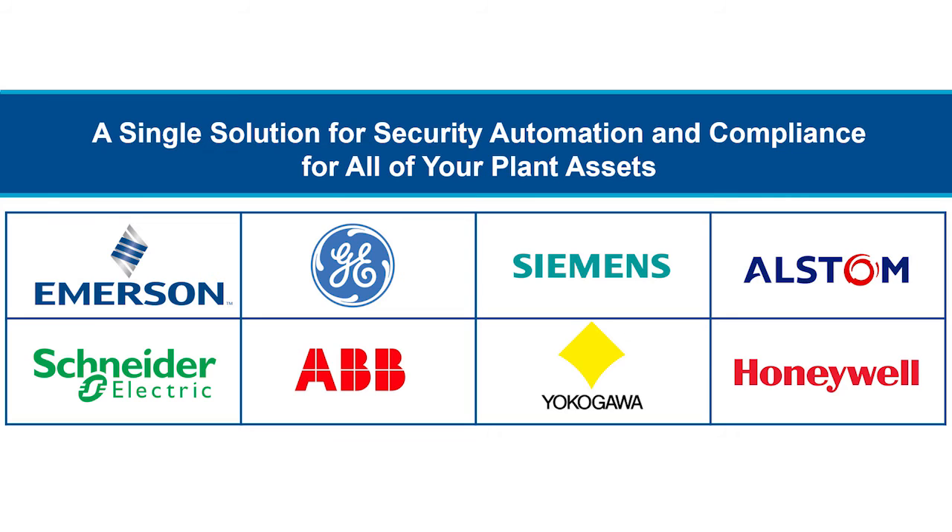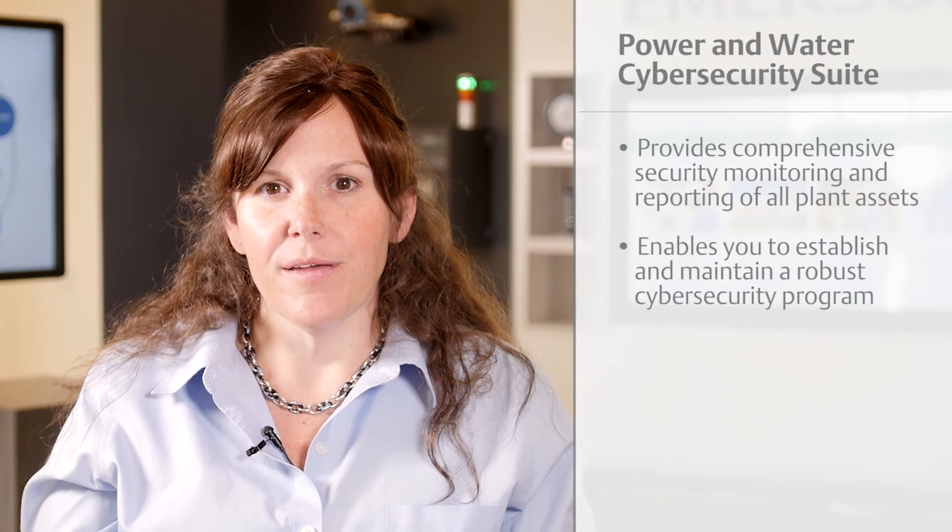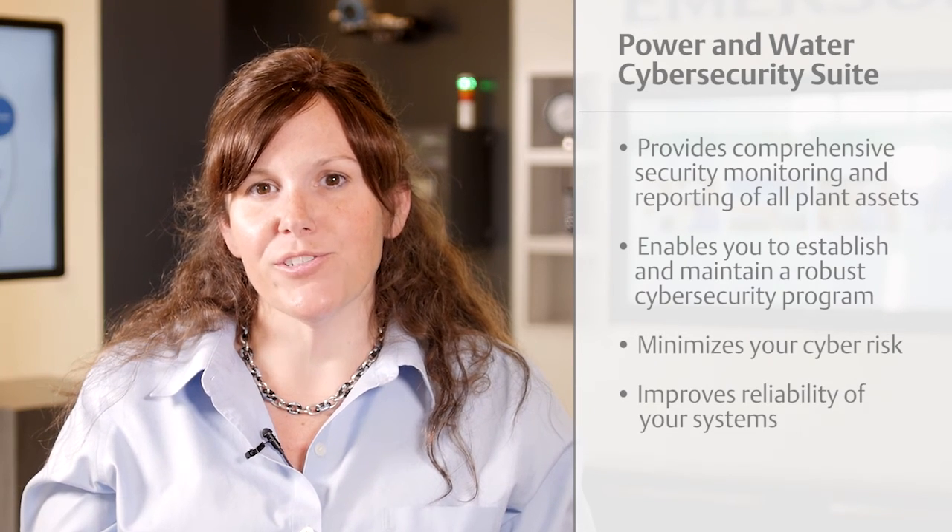The suite provides a single solution for security automation and compliance for all your plant's assets, from basic plant computer systems to other distributed control systems and anything with an IP address. A single solution for cybersecurity management helps to ease your compliance burden and automate repetitive security tasks through a single user interface and dashboard, enabling you to establish and maintain a robust cybersecurity program, minimize your cyber risk, and improve the reliability of your systems.